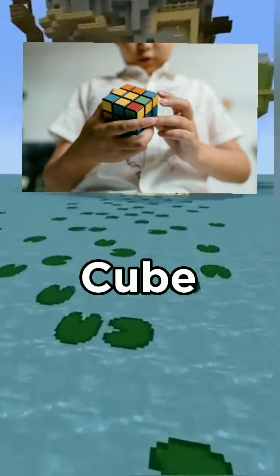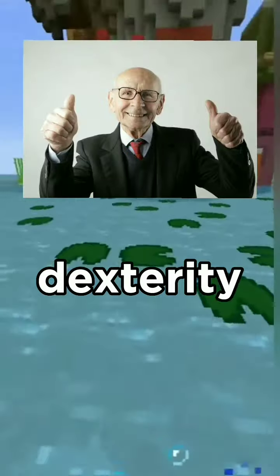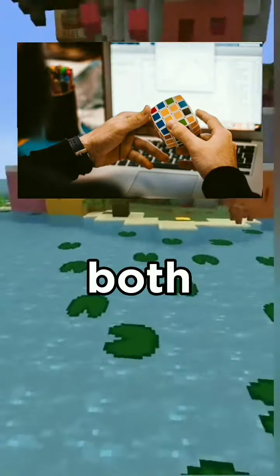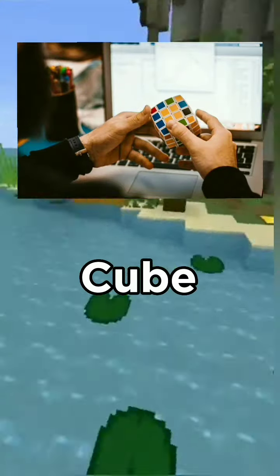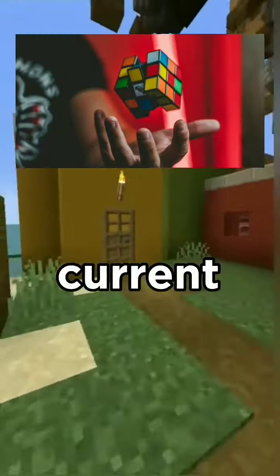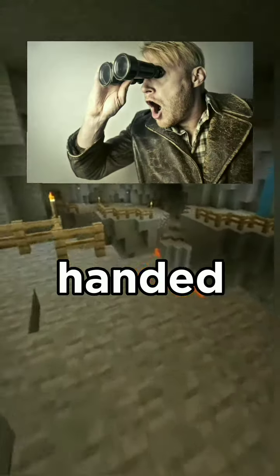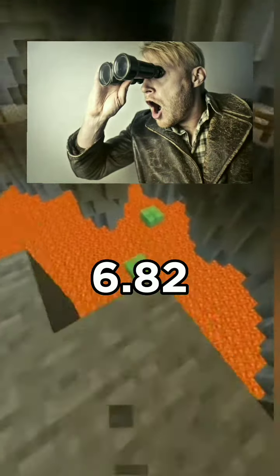Have you ever tried solving a Rubik's Cube? It's a challenging puzzle that requires both logic and dexterity. Most people use both hands to solve a Rubik's Cube, but did you know that there is a one-handed record too? The current record for the fastest time to solve a Rubik's Cube one-handed is an incredible 6.82 seconds.